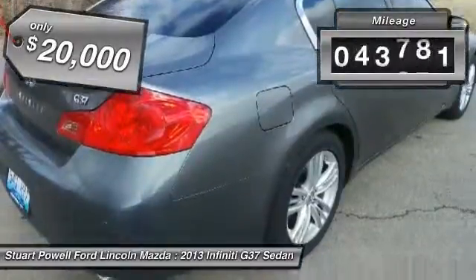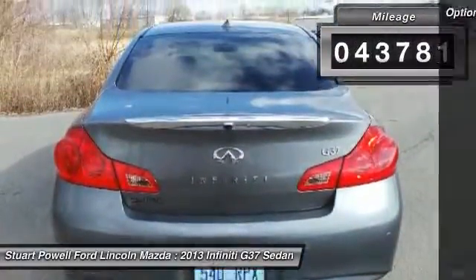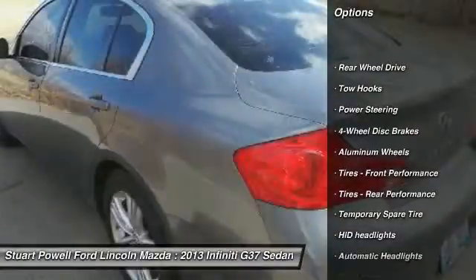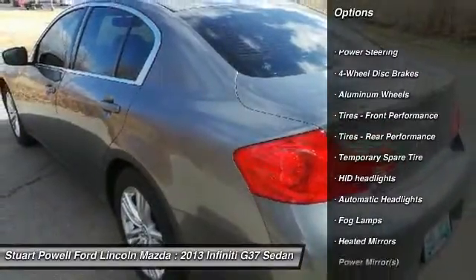This vehicle has less than 45,000 miles. Here are some of this vehicle's great options: keyless entry, steering wheel audio controls, power passenger seat, Bluetooth.